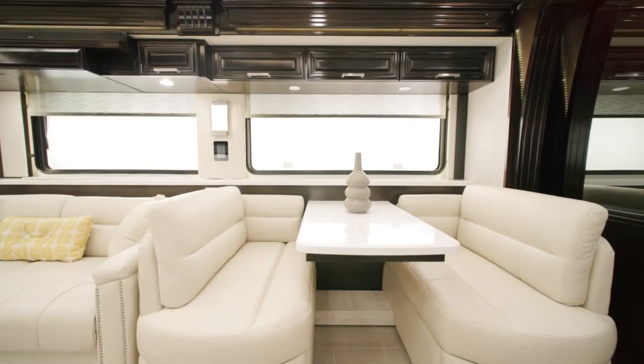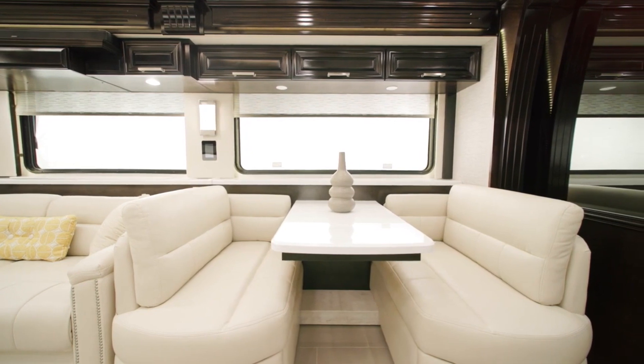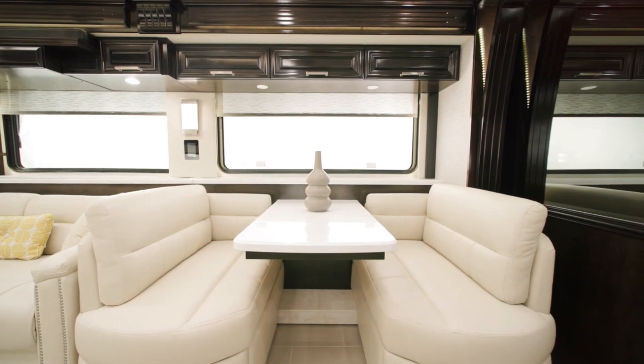A door-side Eurobooth dinette comes standard on floorplan 4521. This year, we're able to offer full-height basement storage with this layout, thanks to the HWH slide mechanism.